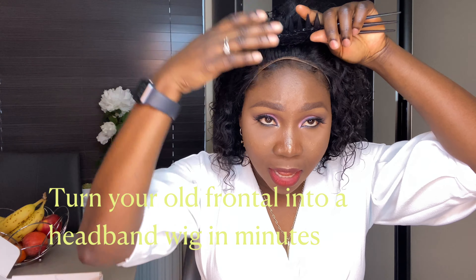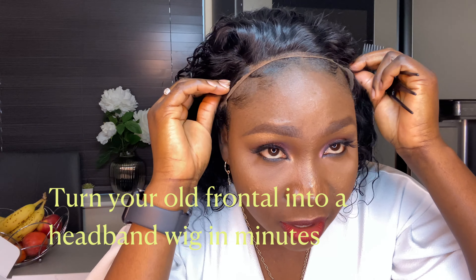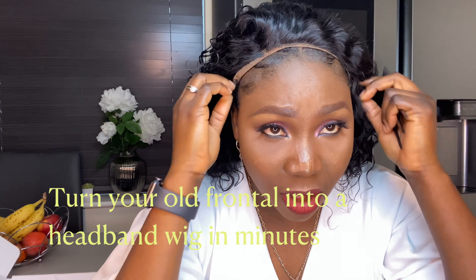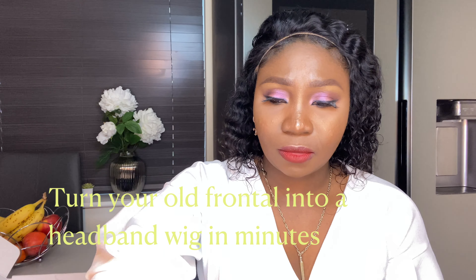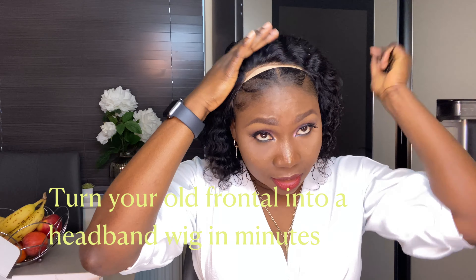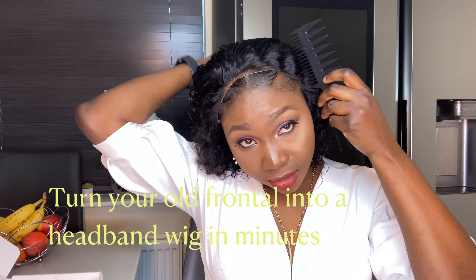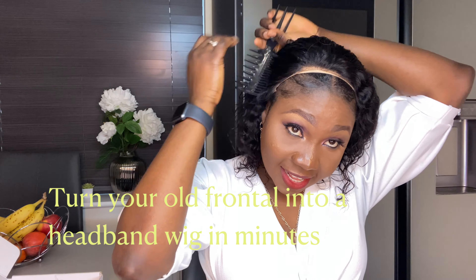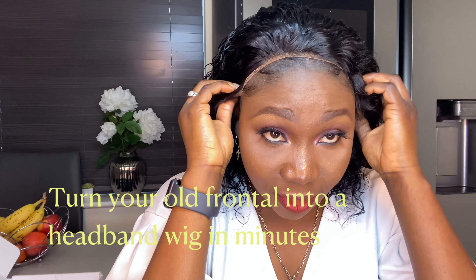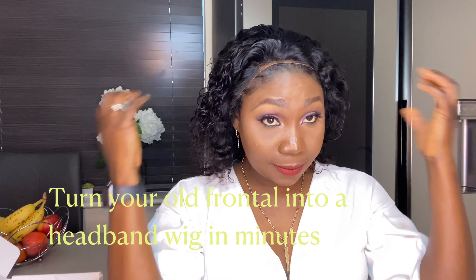If you've got a frontal wig at home, I'll show you what to do to basically make your own hairband wig. You're just going to put the wig on from where your baby hair starts. This wig is really really secure so I'm just going to put a little bit of water in there, comb everything to the back, and then pin it down at the back just to secure it.